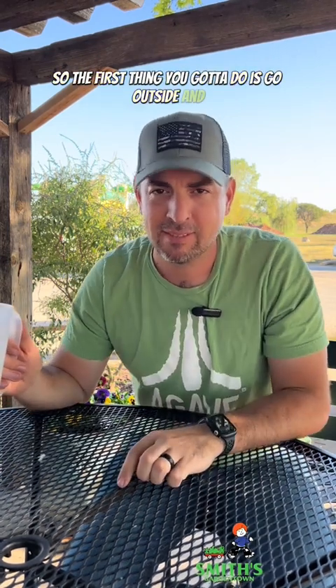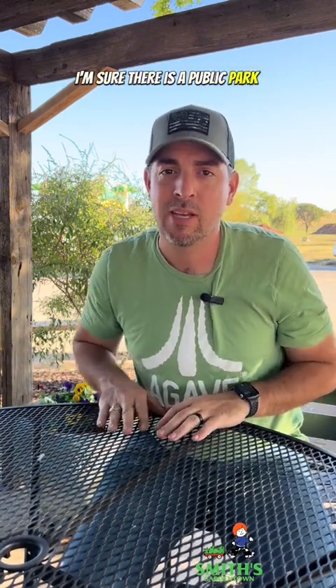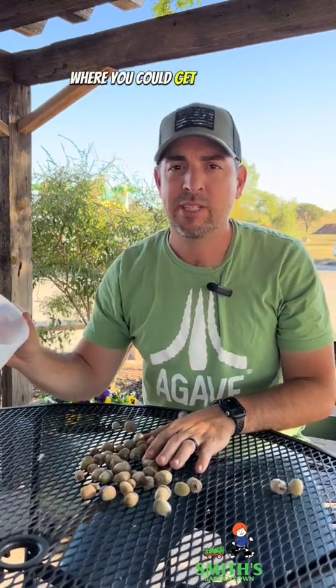The first thing you got to do is go outside and gather up some acorns. If you don't have them in your yard, I'm sure there is a public park somewhere near you where you could get a bunch of acorns.